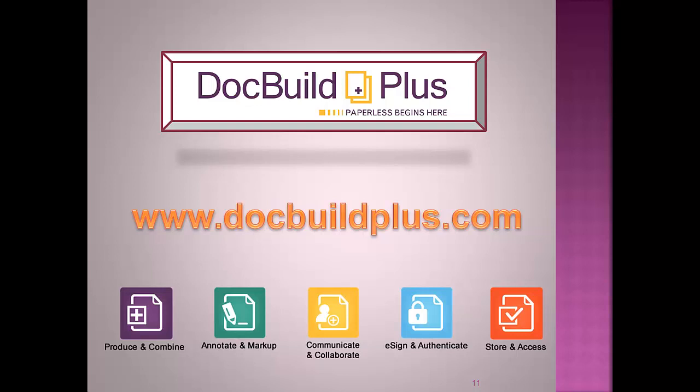In summary, DocBuild Plus saves significant amounts of time and money, enhances customer service, improves security, and actually helps businesses increase income and profitability. Now that's truly a winning combination. Give DocBuild Plus a try today and start experiencing the benefits.